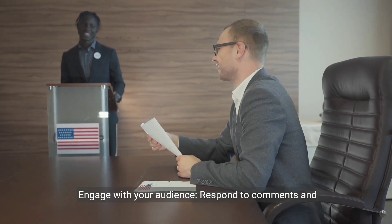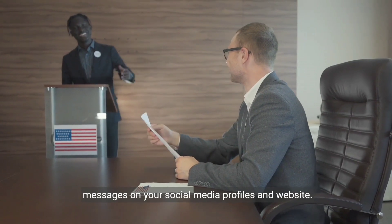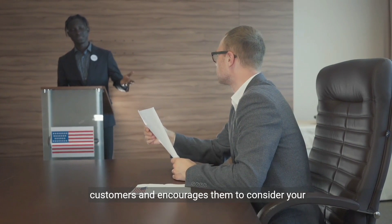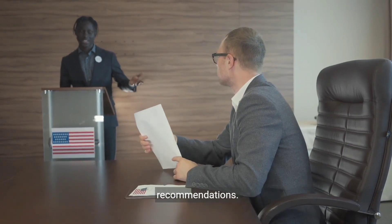Engage with your audience. Respond to comments and messages on your social media profiles and website. This engagement helps build trust with potential customers and encourages them to consider your recommendations.